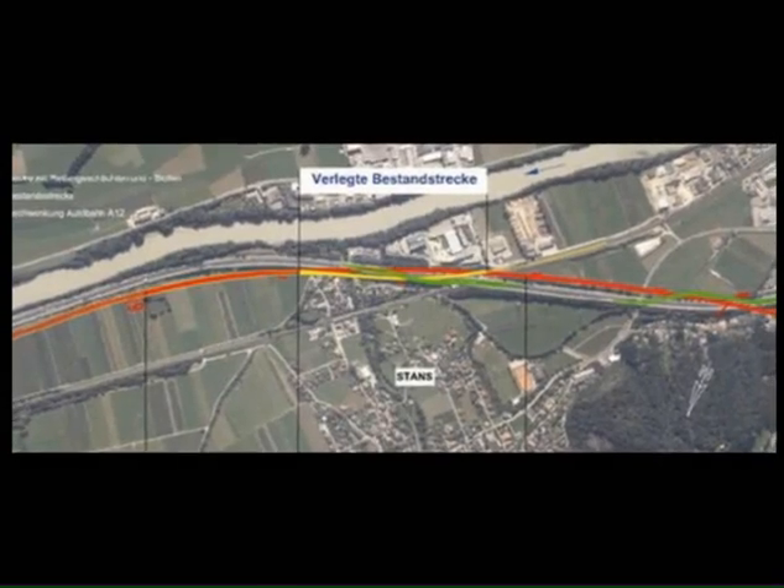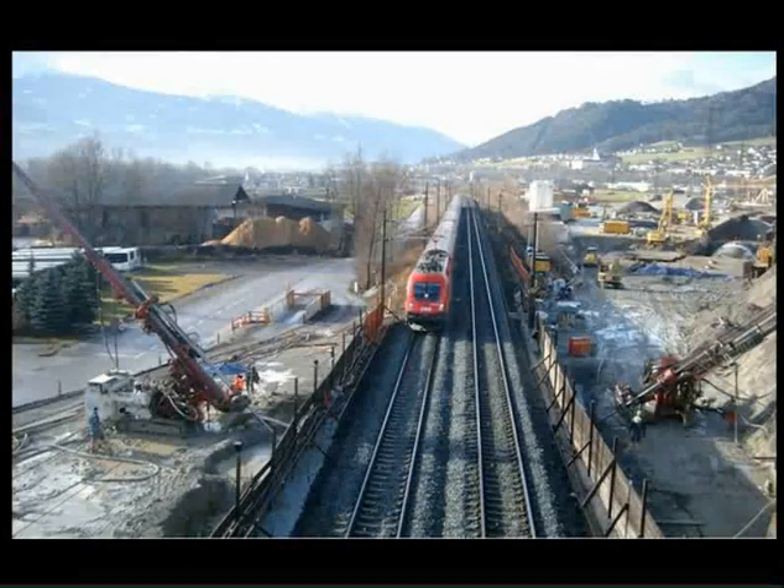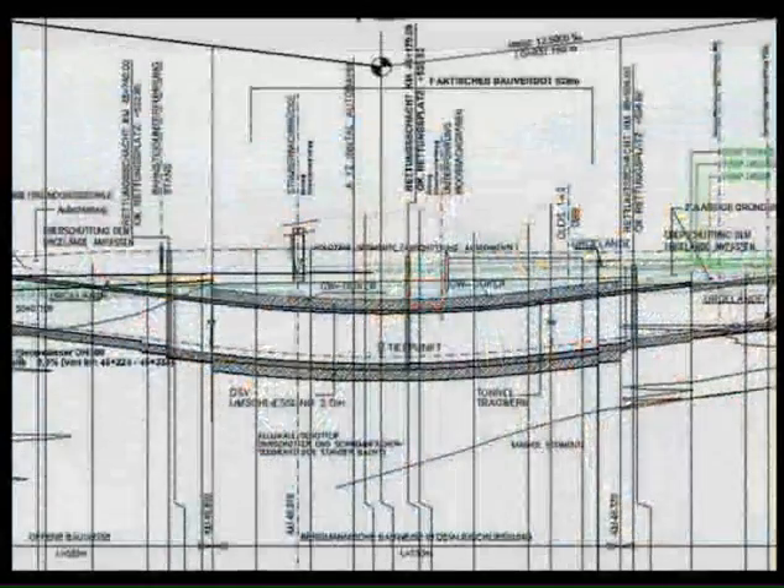At Stans, the design provides for the line to travel through a 750-meter section tunneled under the existing rail line and motorway viaduct. Most of the underground construction here takes place 30 meters under the riverbed.